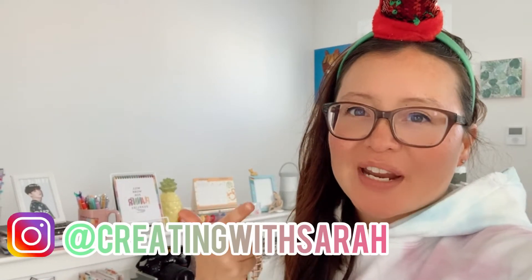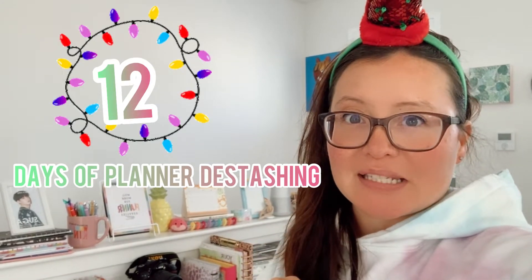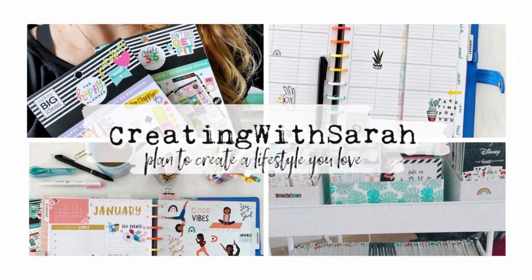Hey friends, happy Friday. Welcome back to the channel, Creating with Sierra. Thanks so much for popping on another fun planner video with me today. So today is day three of 12 days of planner de-stash. Welcome to my planner studio space. This is the back portion of my studio — it's like an open upstairs area, so you can hear everything.